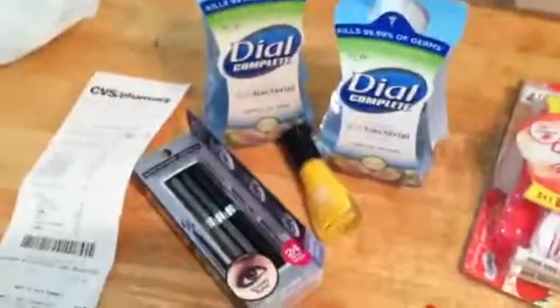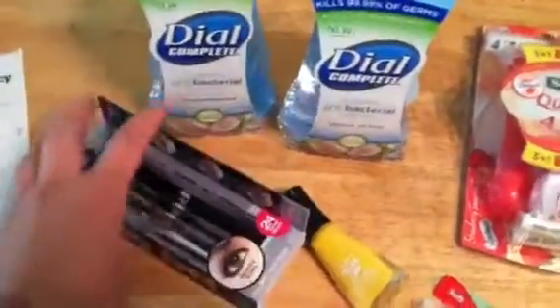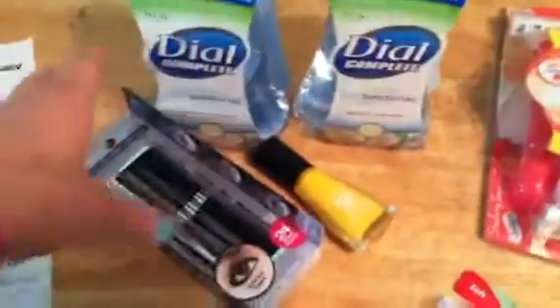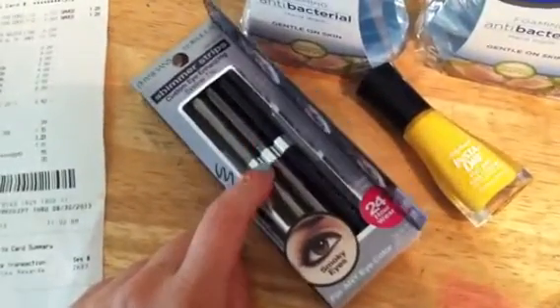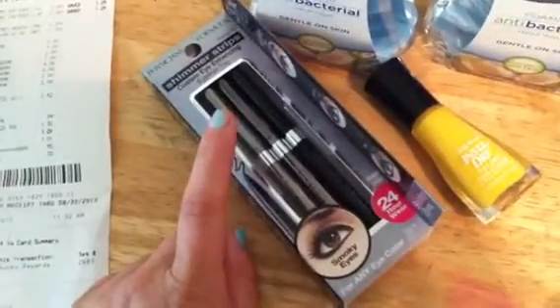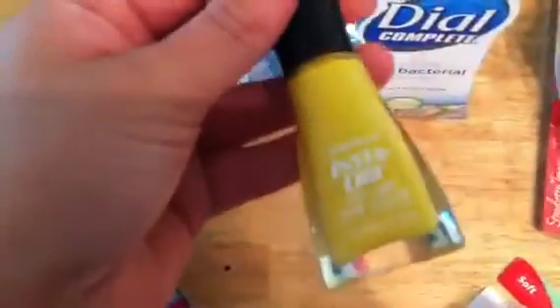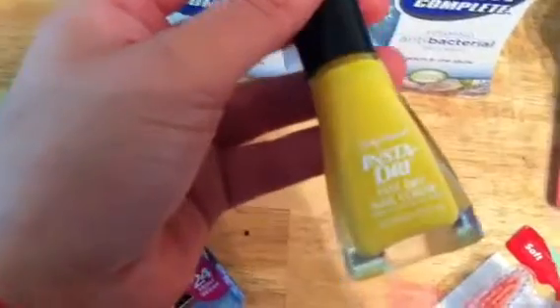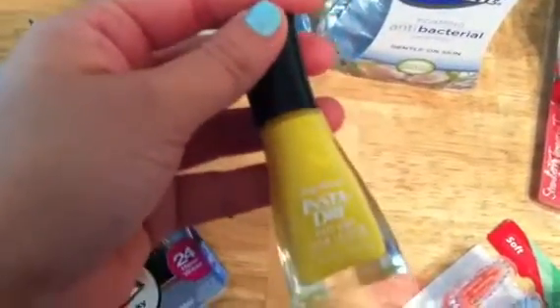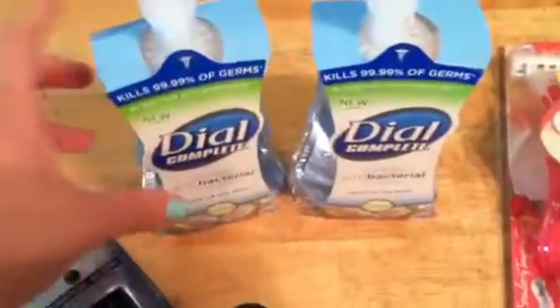CVS was a pretty good deal today. On the CVS ad there was a 20% off coupon on the front page, so I only did these three deals. Physician's Formula is spend $10 get $6 back, and the 20% off coupon applied to this and I had a $3 off coupon. The Sally Hansen nail polish was $5.29 and I had a $2 off coupon, and the 20% off applied to this one also. The Dial is buy two get $2 back — each of these are $2.